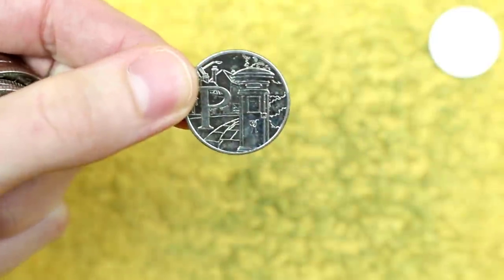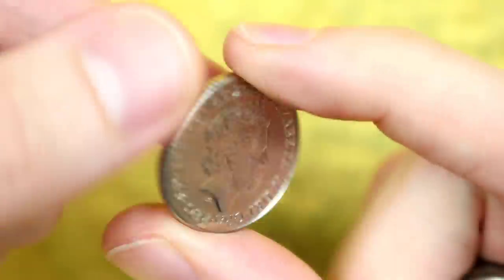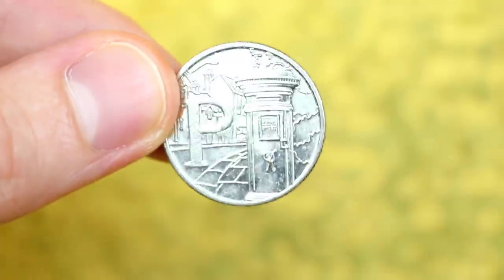Oh there we go, we got one! P for postbox. What year is it? 2018! Woohoo, we got one!